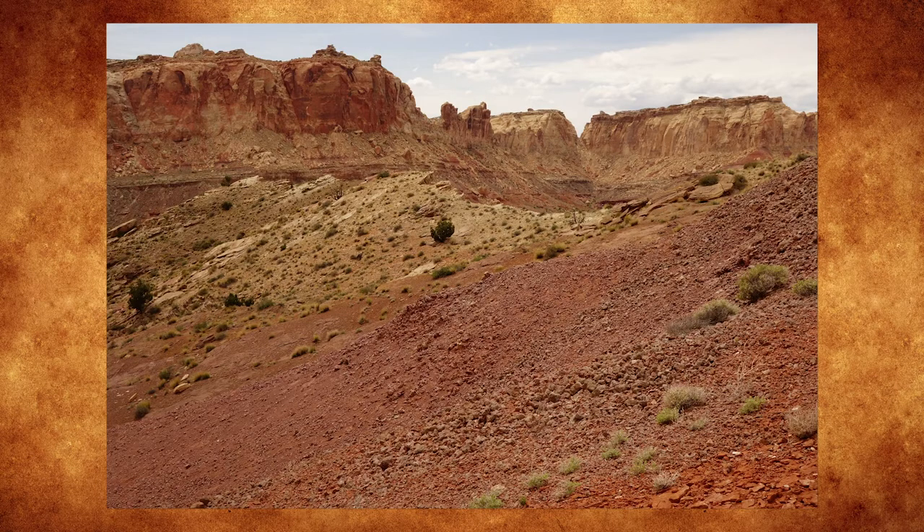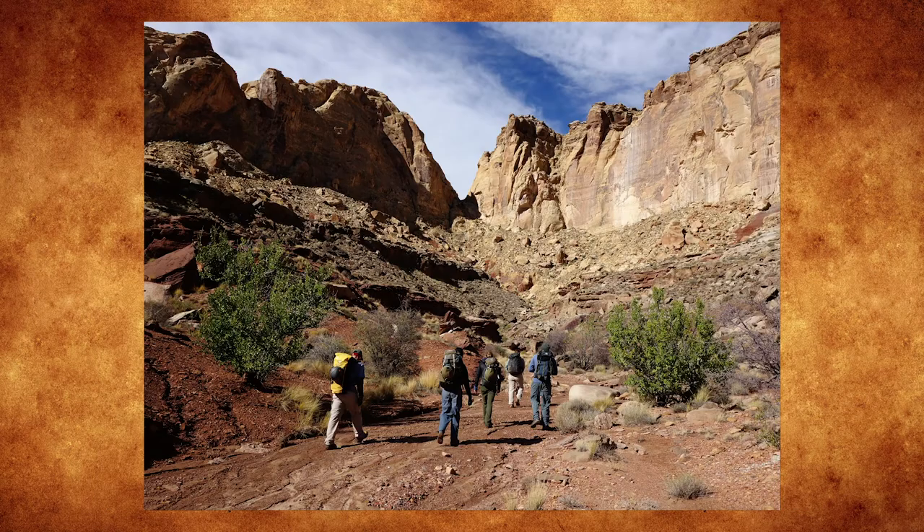Now there are two other canyons we wanted to show you that require more technical expertise to negotiate. The first canyon is called Quandary and the second one is called Knotted Rope.